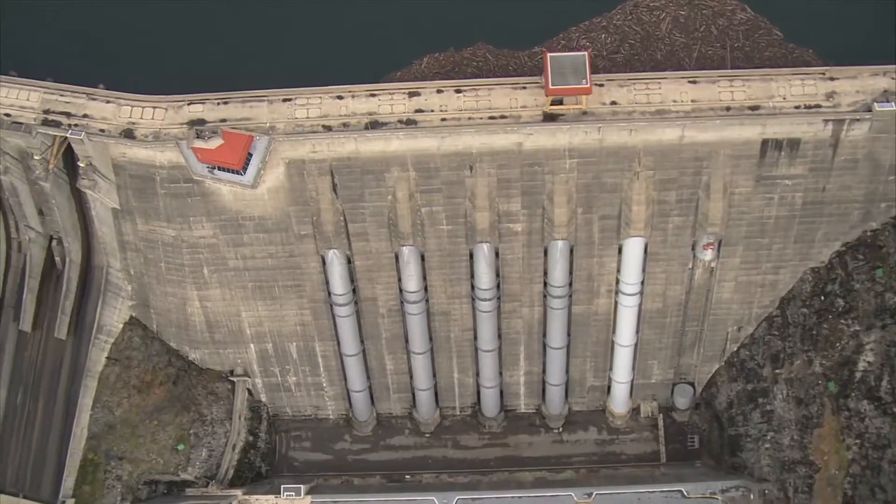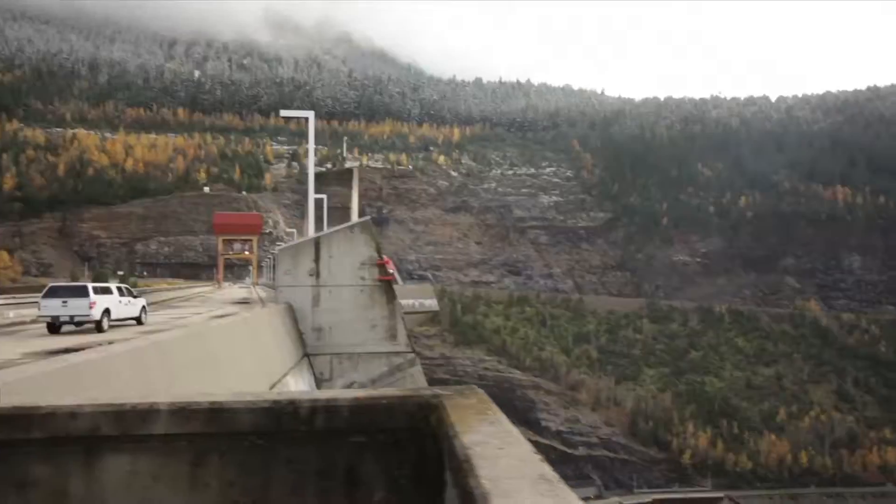In the 1980s, the Revelstoke Dam and Reservoir on the Columbia River joined British Columbia's power system.